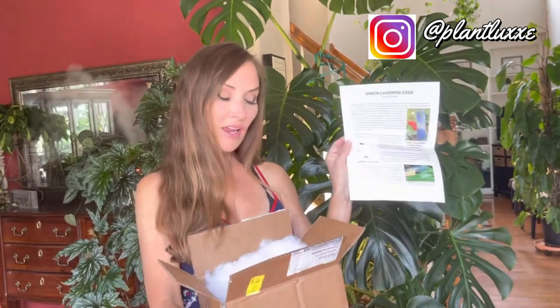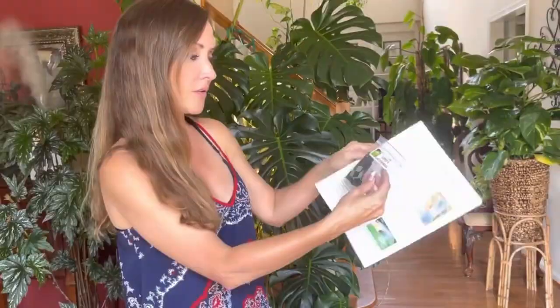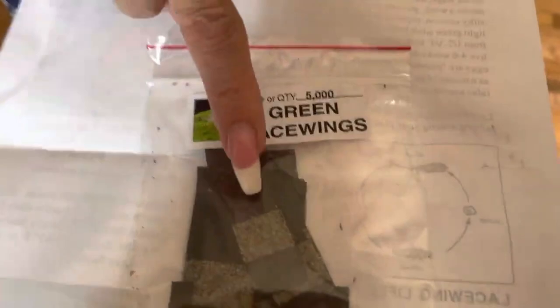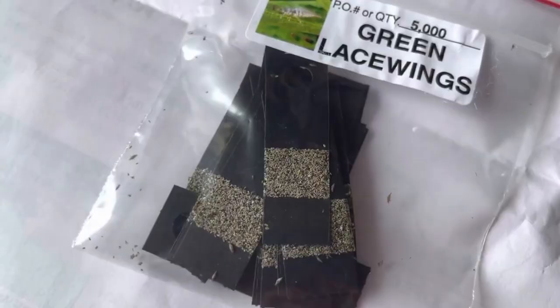It came with a really good informational sheet. So these eggs are shipped in a big giant container — they try to protect them by packing it really well with cotton, and they also put ice packs in here, which is important because it's really hot outside right now. So it came with two packets. That little tiny packet down there is what we're going for right now. This is what came in the giant box — they come on these little cards. You can see here, these are eggs. The directions say to place the cards — can you see the bugs crawling around in there? They're literally tiny.